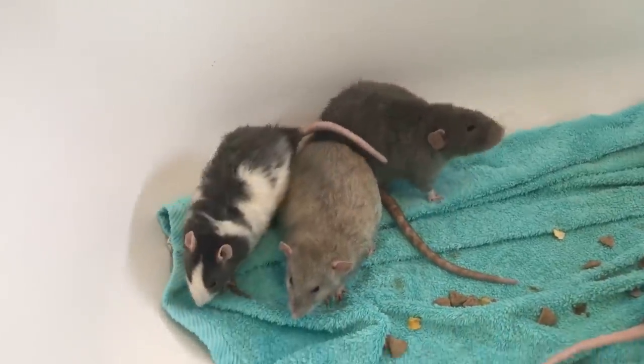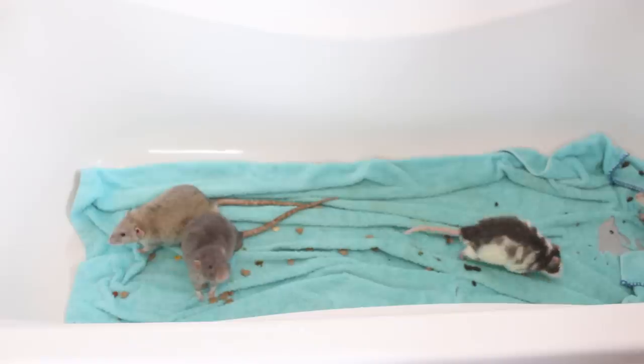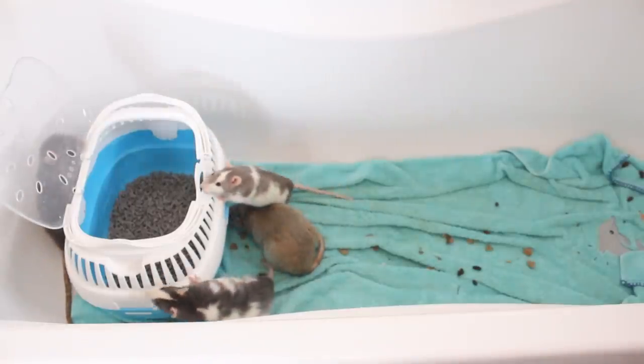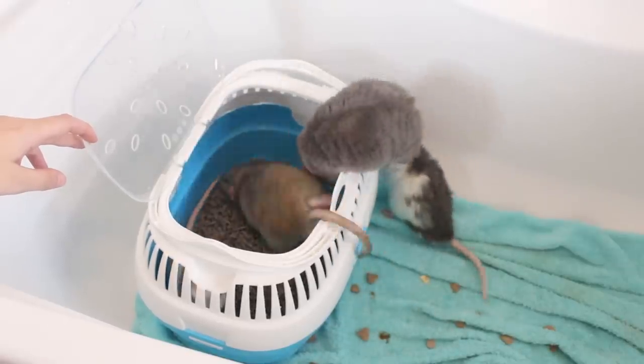Sprout was being a little bit pushy with them and dominantly grooming them, which is what I did expect, but nothing too terrible. After about 40 minutes of this, I decided to add in the carriers. Everything was going really well and I allowed them to climb in themselves before moving on to the next step.